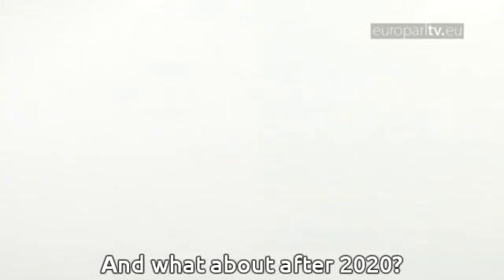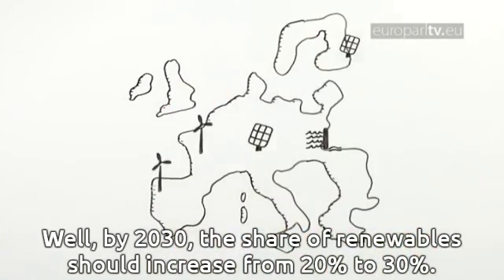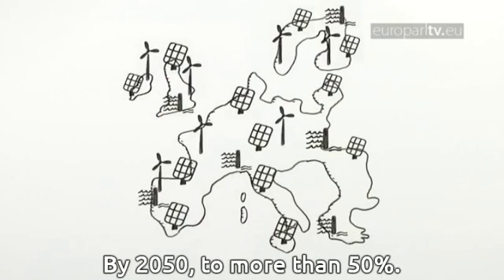And what about after 2020? By 2030, the share of renewables should increase from 20% to 30%, and by 2050 to more than 50%.